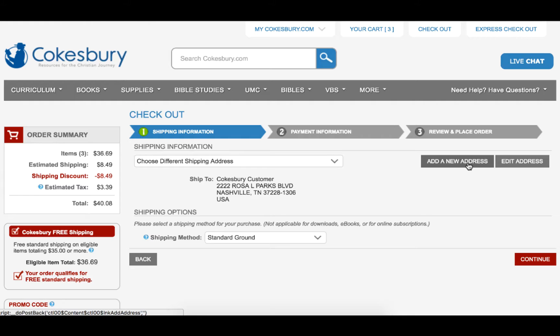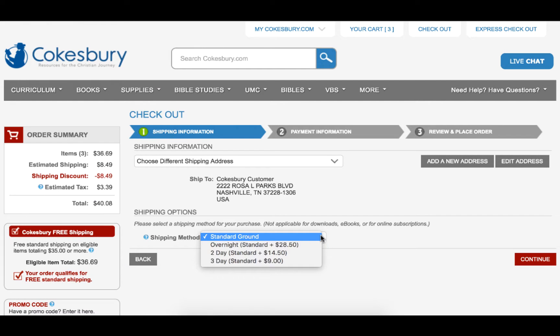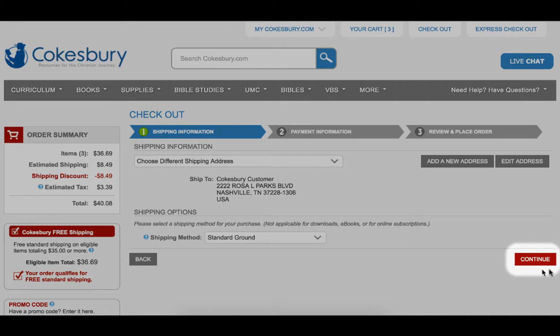Once you have selected the shipping address, you have the option of selecting an expedited shipping method. If you click on the drop-down menu that says Standard Ground, you'll see the other shipping methods available. Please note, expedited shipping methods do not qualify for free shipping, so you'll be charged the standard shipping amount plus the additional amount shown. After you have chosen the shipping address and shipping method, you can proceed to the next step by clicking Continue.